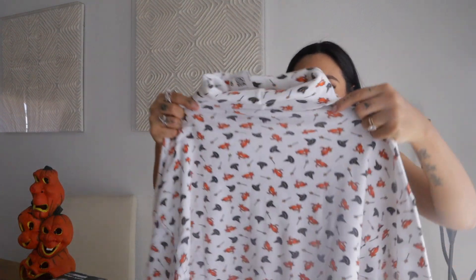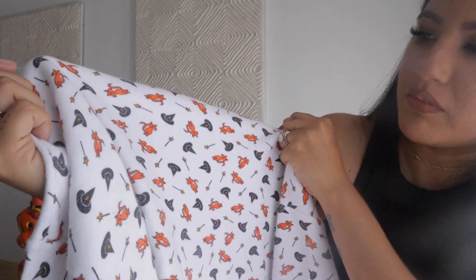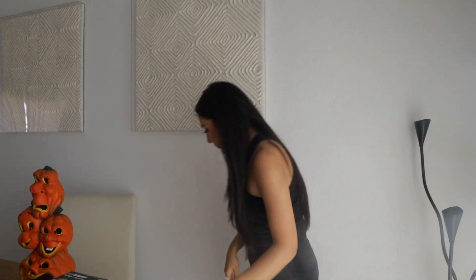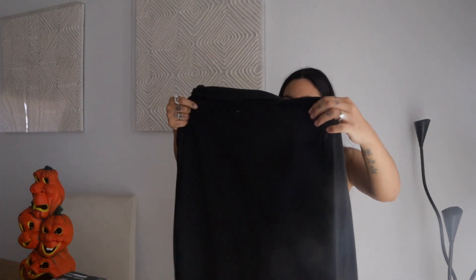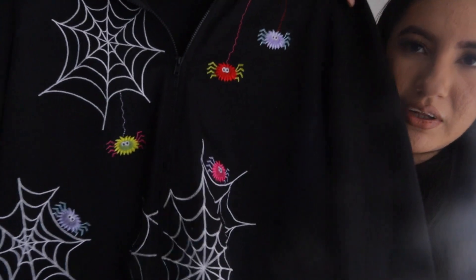Next up is a turtleneck — this one has witch hats, little wands, and what looks like a fox but I'm assuming it's a cat. This is another turtleneck and this one has pumpkins with little witch hats — so cute. All of this is vintage, which is why I couldn't leave it behind. Then I have this little sweater with spider webs and spiders embroidered on it.